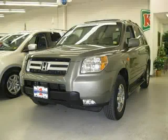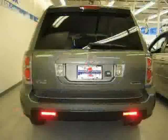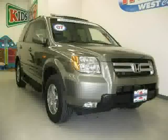This 2007 Honda Pilot is equipped with leather interior, CD player, power windows, power tilt sliding sunroof, heated mirrors, heated passenger seat, four wheel drive, traction control, and cruise control.